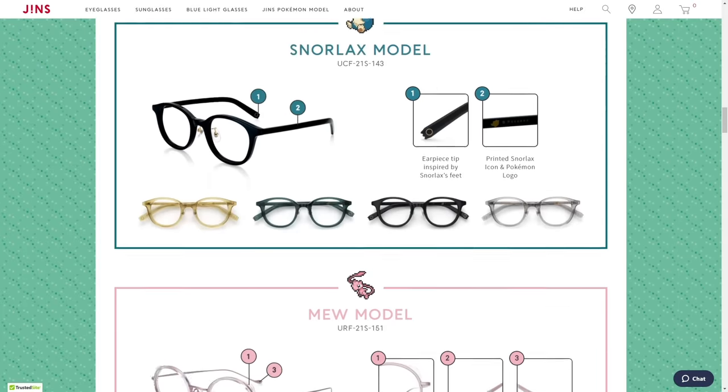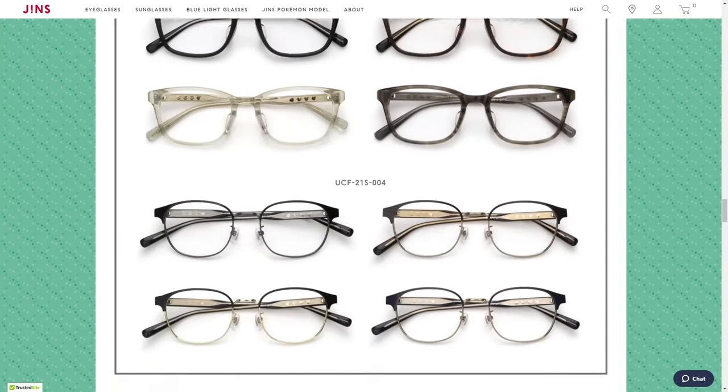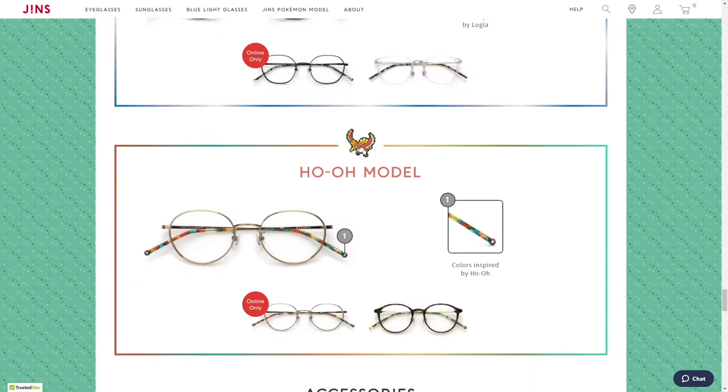They've just come out with the Jinz Pokemon model, which features a large variety of Pokemon-themed frames and colors, like the Snorlax, Mew, and Kanto models, plus more. Mine happened to be the Cyndaquil model, and they are fabulous. But even if you don't need glasses, you should still get a pair from them, because they have some really nice blue light filtering lenses that make the load on your eyes a lot easier when you're staring at screens all day.